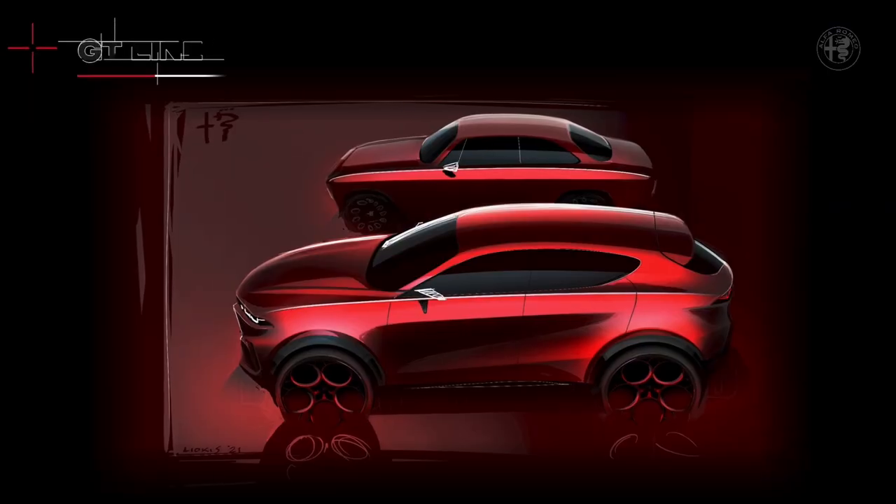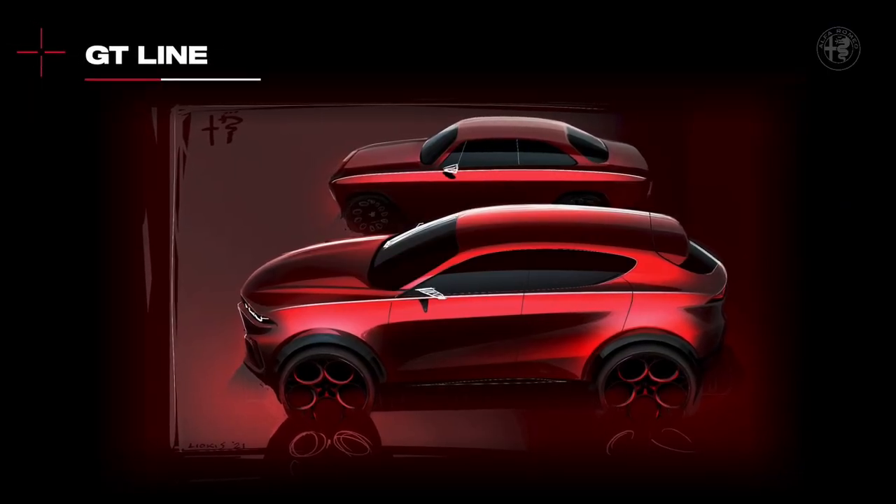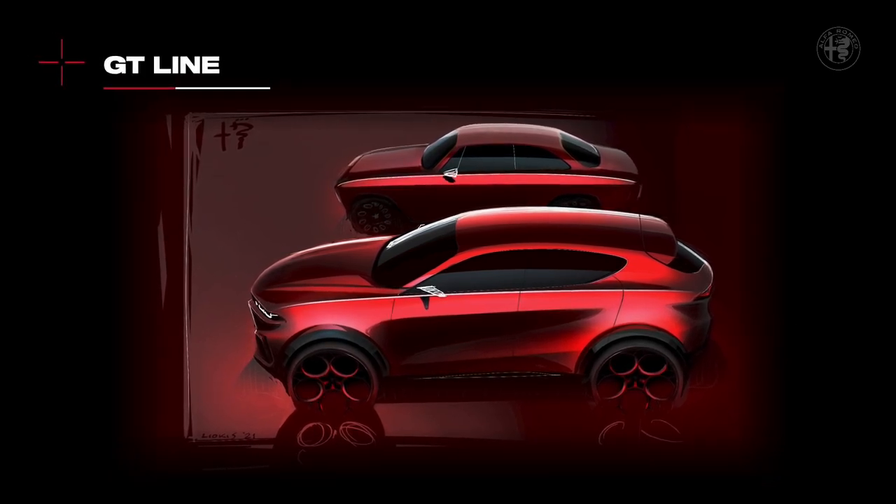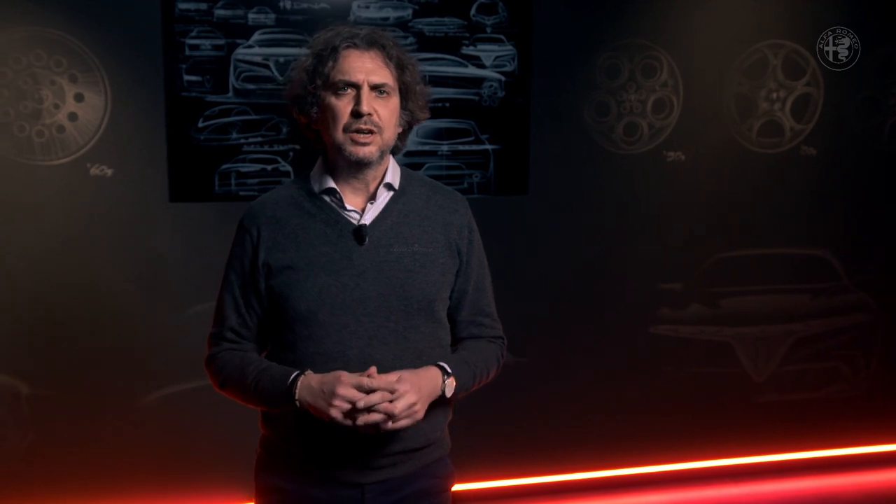Let's now discover the style of the new Alfa Romeo Tonale. The car body stands out for its dynamic, agile, lean appearance. Let's find out its main ingredients starting with the side view and its key element — what we call the GT line. This sharp line runs from the front to the rear headlights, overlapping the belt line. Just one line that rigorously defines the attitude and directionality of the car body itself.